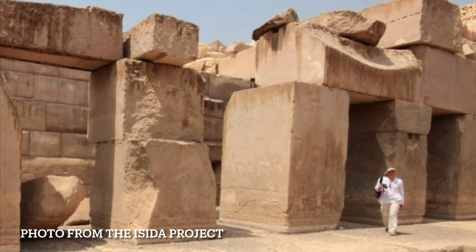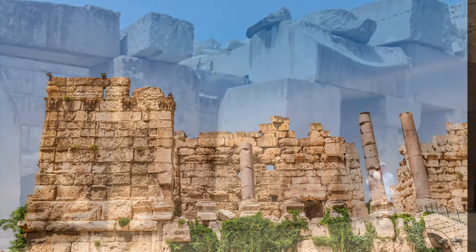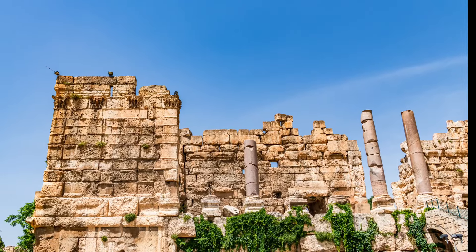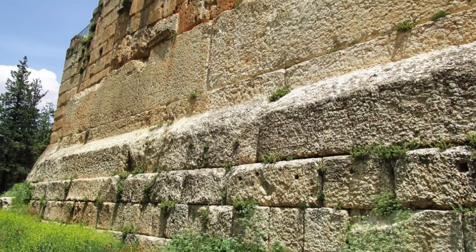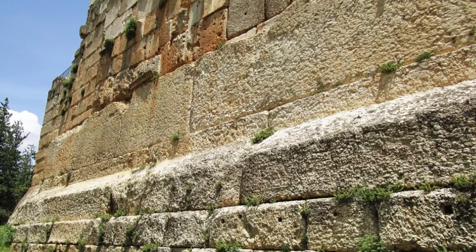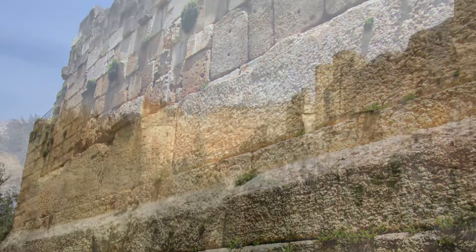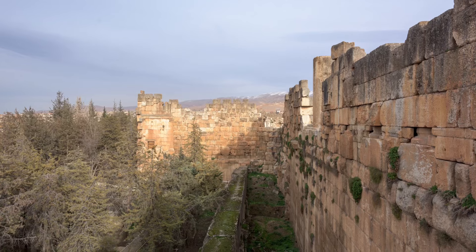You may well ask why then is the trilithon at Baalbek called a trilithon? That I have no answer for. Maybe they thought that it was a trilithon and then it was put into a wall, but it is definitely three large blocks, so maybe that's the reason.